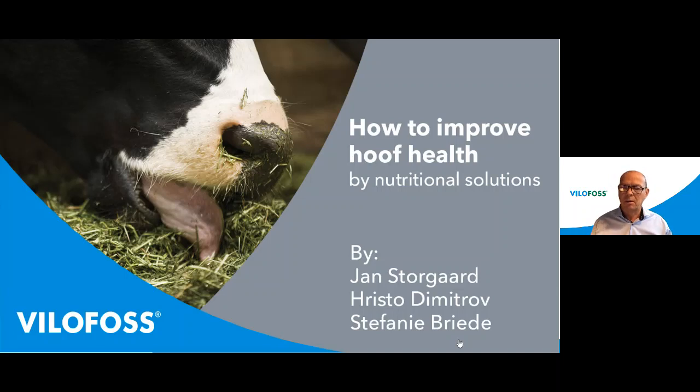Coming back to today's webinar — as mentioned, hoof health and nutrition is the focus. Today's presentation will be given by my colleague and hoof specialist Christo Dimitrov. He will talk about hoof problems in general related to nutrition, and afterwards my colleague and nutritionist Stephanie Breider will go into details about trace elements like manganese, zinc, and copper and their relation with hoof health. Finally, Stephanie will give you a short introduction to our product Marathon.